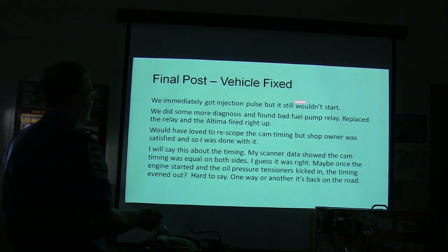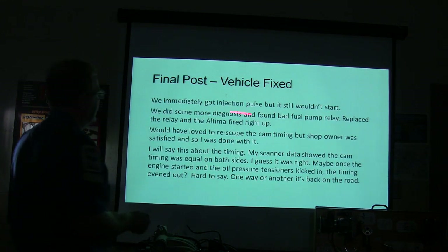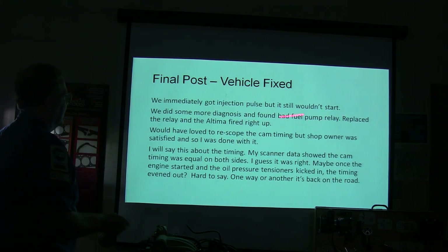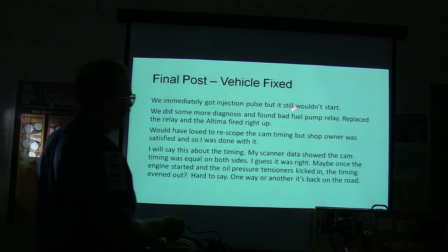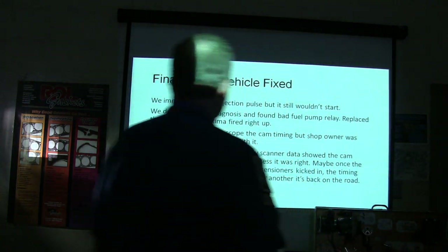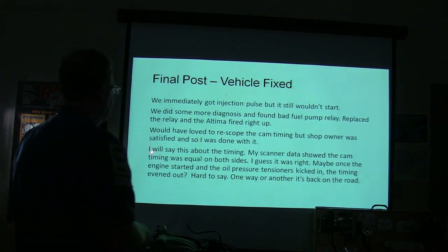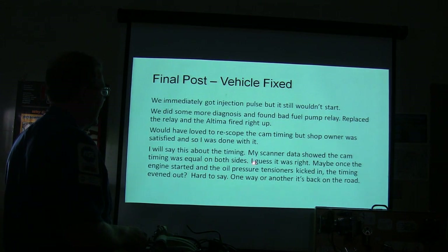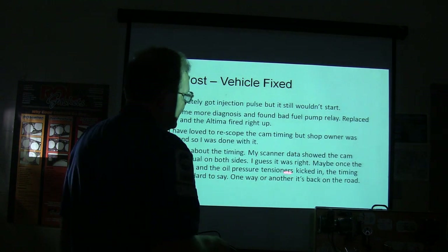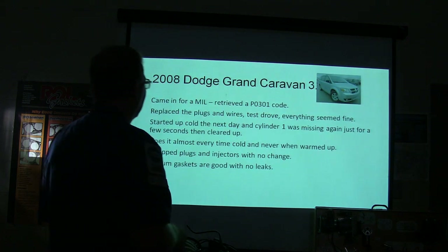They got injector pulse but it wouldn't start. That's when they took a PCM over there — excuse me, I got that crossed up. It was a bad fuel pump relay. They put that on there and it fired up. So they needed a fuel pump relay and a PCM to make it happen — they had pulse but no fuel pressure. His scanner data showed cam timing was equal on both sides after they got it started, figuring that once the oil pressure tensioners kicked in, they tied the timing chains up and the car ran right.